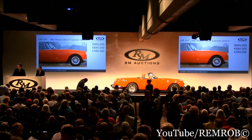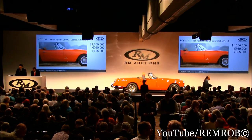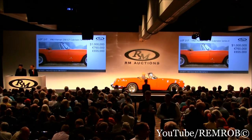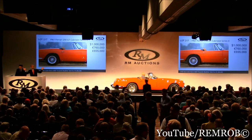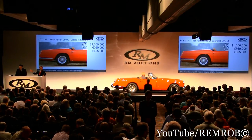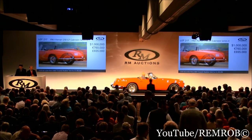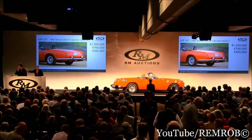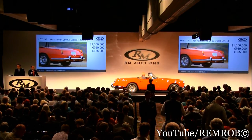$1 million — absolutely, why not. $1 million taken for the telephone bid. At $1 million — I've got a million dollars bid on the telephone, and of course I'm selling the car. At $1 million then, I'm selling the car — tactical bid on the telephone. At $1 million then, I'm selling to the phone, gentlemen. At $1 million, I'm selling now.